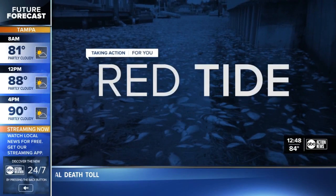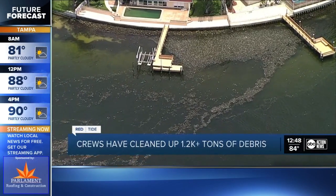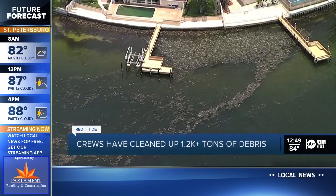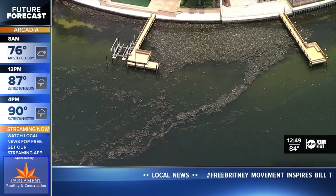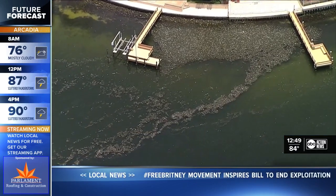Pinellas County says it's cleaned up over 1,200 tons of dead fish and other red tide debris over the past month or so. Experts say things are showing a positive turn but they're still closely watching the coast. Meanwhile, researchers are looking at new ways to track the toxic algae. ABC Action News reporter Haley Bull shows us the view from above that Moat Marine Laboratory is now developing.